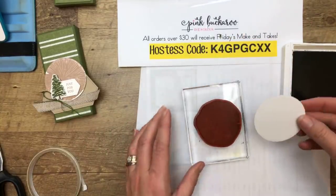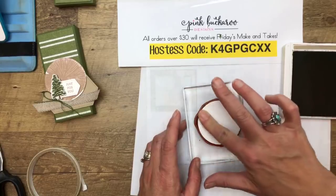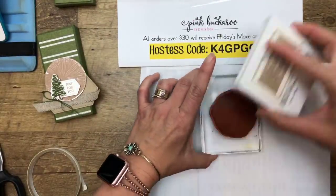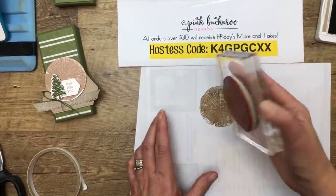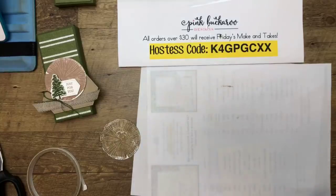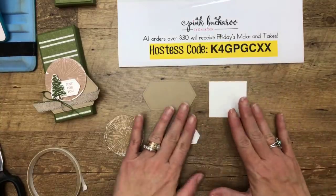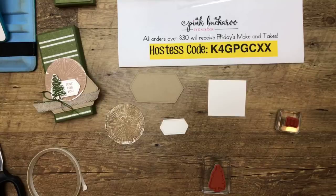I'm going to lay the stamp on the circle because I could not get it centered otherwise. The Stamparatus would help with that. Actually, let's try the back side of the circle — I think I did it on the back side last time. Another thing you can do is once you have it on there, flip it over because it's stuck. That is better — stamp on the back of the stitched circle. We have a lovely stitched nested label and a little baby one — so cute. We don't need anything else but the tree stamp.